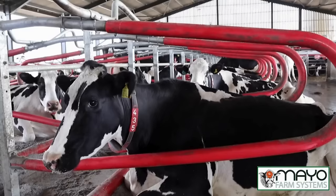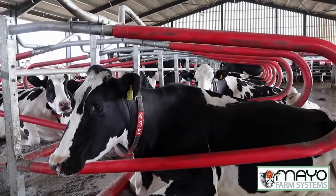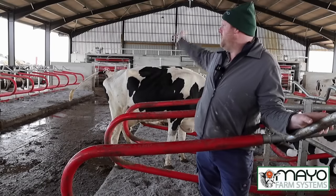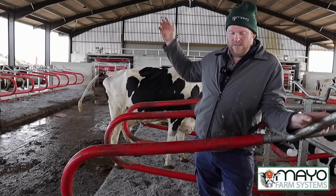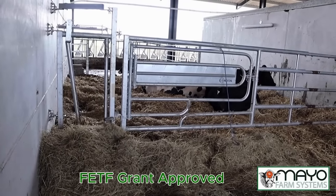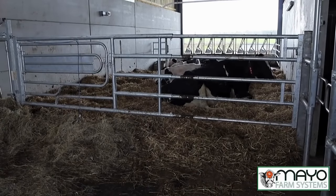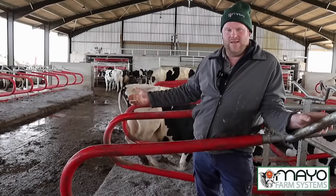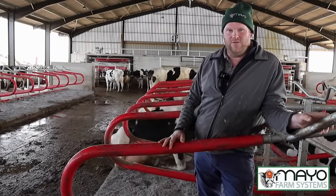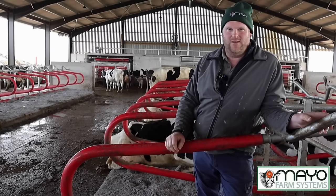The reason we went for the Mayo Hybrid Flex was I've always wanted flexible cubicles. Going around the shows, I found these were the strongest and most robust. I wanted something with strength that also gave the cows comfort, and there's a full 10-year warranty — that gives you peace of mind. Behind the robots we've got two calving yards. There's a calving gate that splits them. If you need to calve a cow or treat her, you just put her in, click the gate, tie it up, and you can work on the animal without stress to her or you.